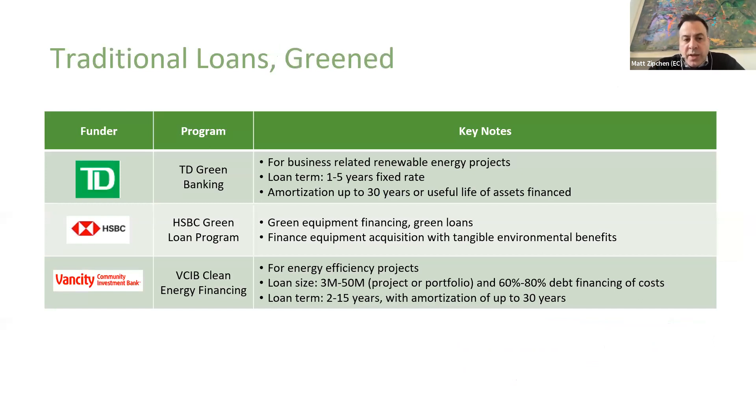Here are a couple of examples of some traditional loans that have been greened. TD has a traditional loan but they are willing to do specifically renewable energy projects. HSBC has green equipment financing and green loans. Van City, or VCIB, is a little bit different and has a more specialized program — they have a really unique project finance team within the bank, which is not often what you see. Banks tend not to do a lot of project finance. When you're trying to develop either your affordable housing project at the building scale or a retrofit, Van City has the capacity to help you with both or either, and they have a really great expert team to develop a specific financing solution for your project.